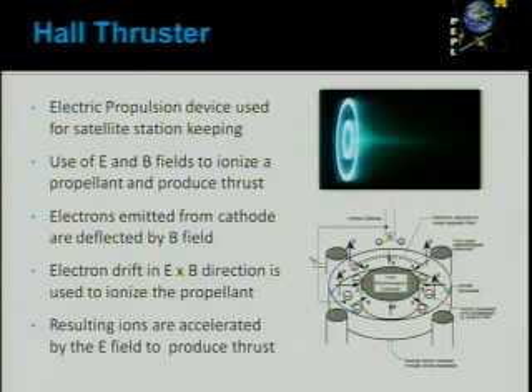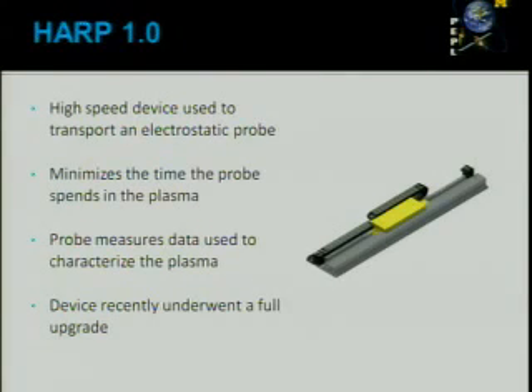The plasma coming out of the thruster, shown in the upper left image, is the topic of our investigation. The HB1.0 is a reciprocating machine that just goes back and forward. We install a probe on top of this device and send the probe in and out of the electric propulsion device. The purpose of this device is to minimize the time that the probe spends in the plasma region. The probe measures characteristics of the electrons found in the plasma and other important plasma data. The device recently underwent a full upgrade, which is what I'll be talking about.